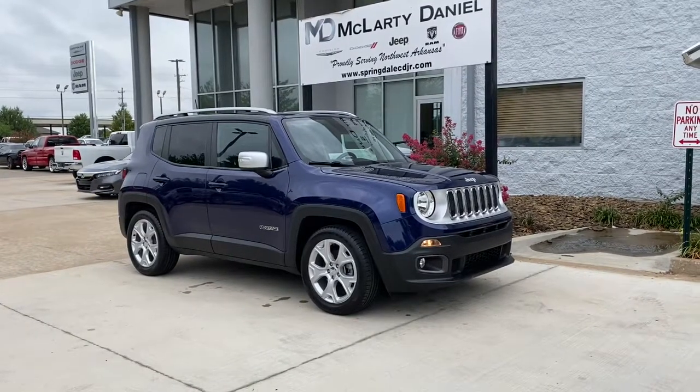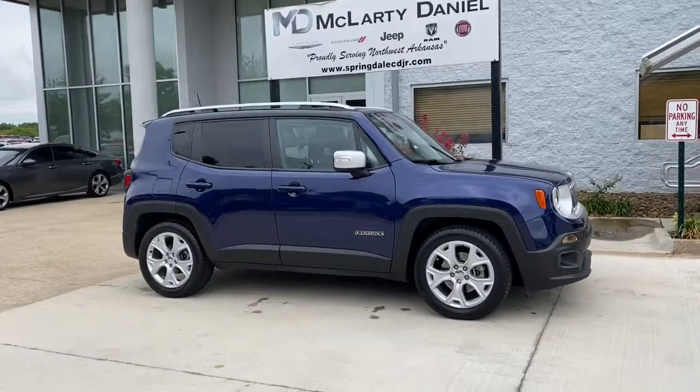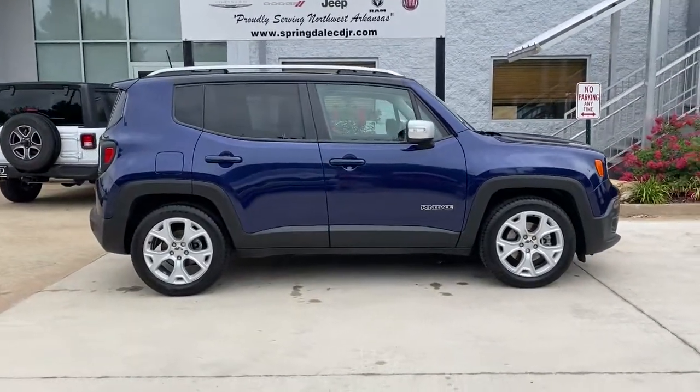You will be amazed by this 2018 Jeep Renegade. This vehicle is an outstanding buy with fewer than 25,000 miles on the odometer.